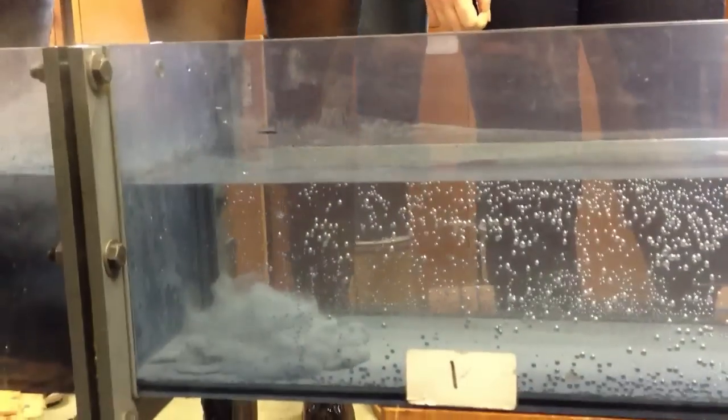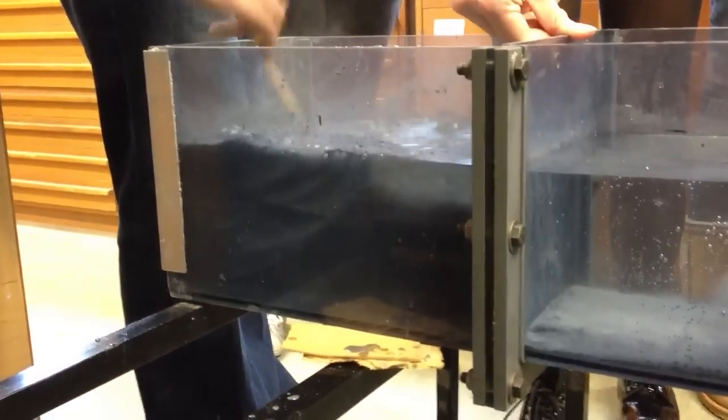Then you need to give it a really good stir. Mix it thoroughly and really give it a good mix.